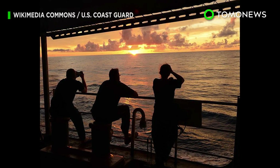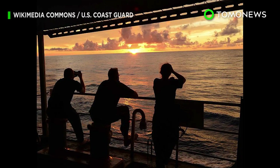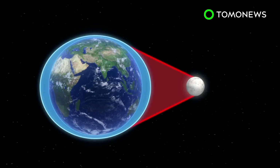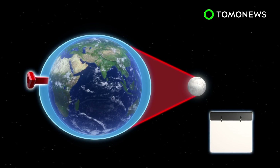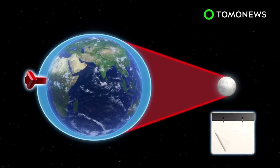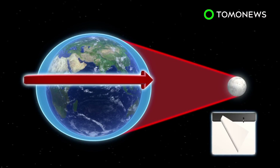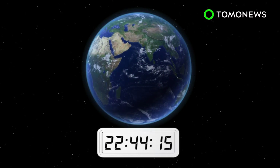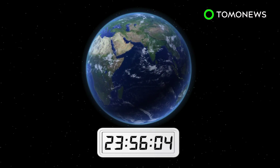New research shows that days on Earth are getting longer as the Moon slowly spirals away from us. Due to gravitational forces between Earth and its satellite, the Moon moves away at a rate of 3.82 centimeters per year, causing our planet's rotation to slow. According to NASA, Earth currently completes a full rotation on its axis every 23 hours, 56 minutes, and 4 seconds.